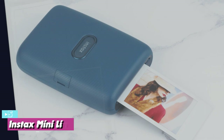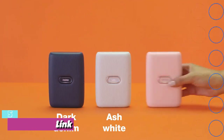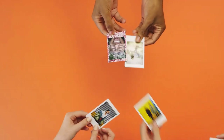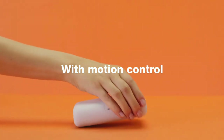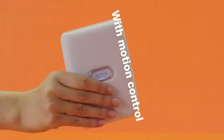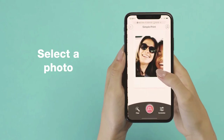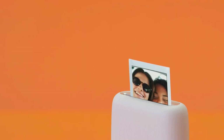At number five, we have the Instax Mini Link, our best pick for Instax printer. The Instax Mini Link is the latest portable printer from Fujifilm and uses Fujifilm's Instax Mini film. The Mini Link looks great with funky color options and a young and fresh feel. It connects to your phone through the Mini Link app via Bluetooth, and also supports Fujifilm X Series cameras. It can't connect to social media networks, however, so you can only print photos from your device.